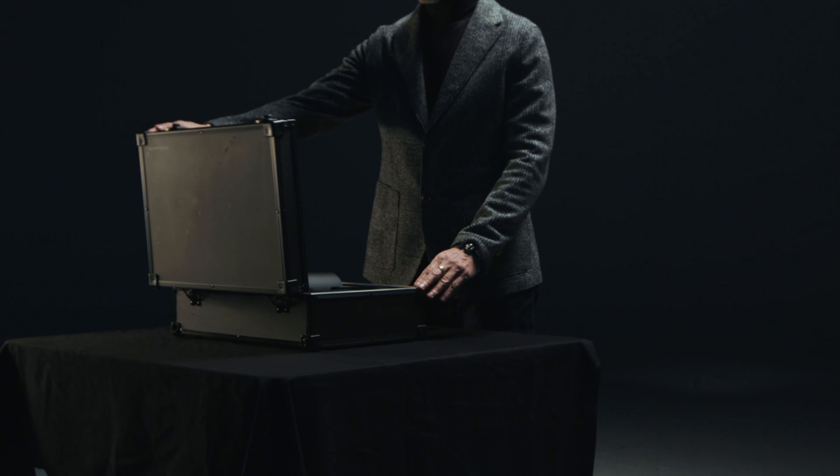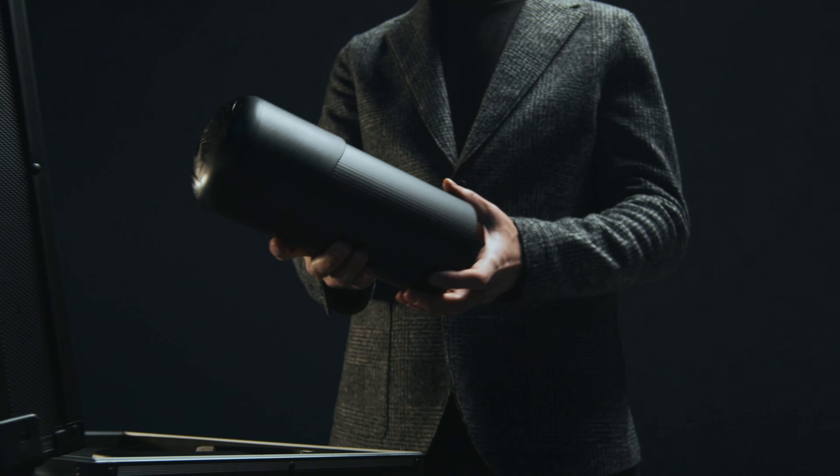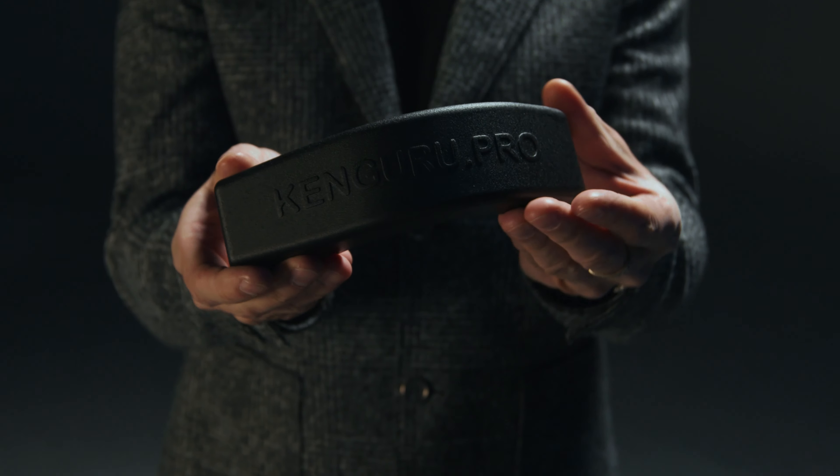Additionally, we also have an exclusive line for private homes — black pipes — for those who want a platform at home that is not like those installed in public spaces.